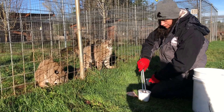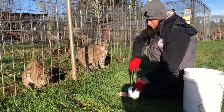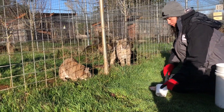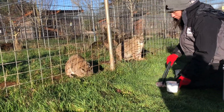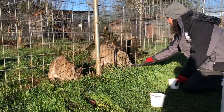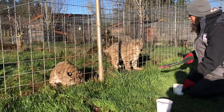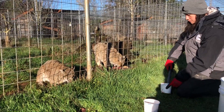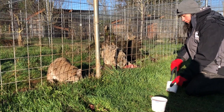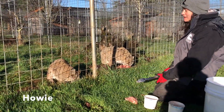I'll throw you a piece then. There you go. So while I'm waiting for them to eat, this is Howie and this is Casper.